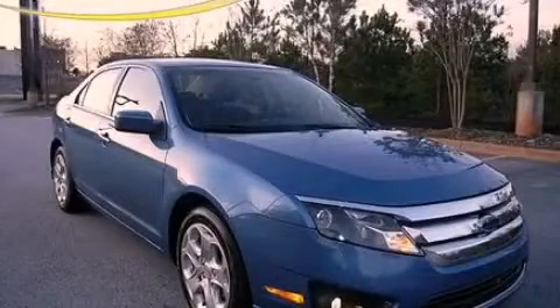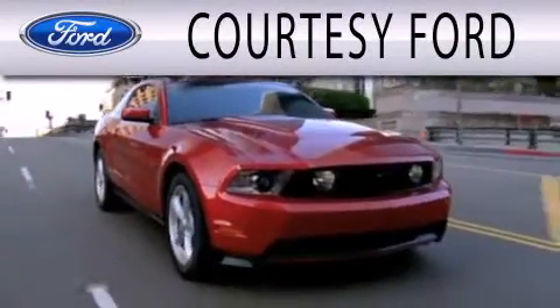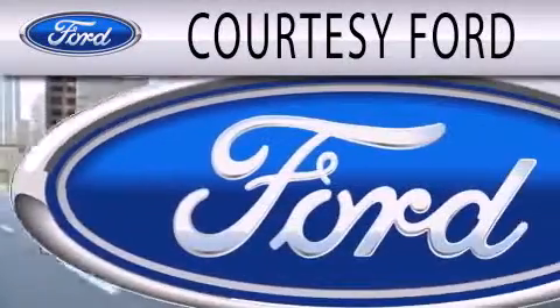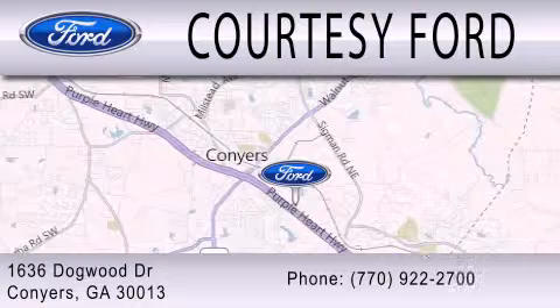Stop by today and test drive this vehicle for yourself. Courtesy Ford is dedicated to doing everything possible to ensure that the experience you have selecting your next vehicle is as pleasant as possible. We're located at 1636 Dogwood Drive in Conyers.